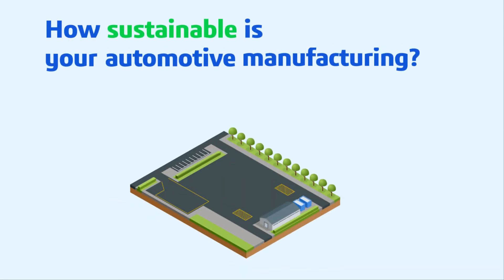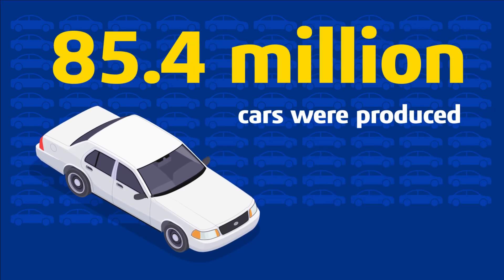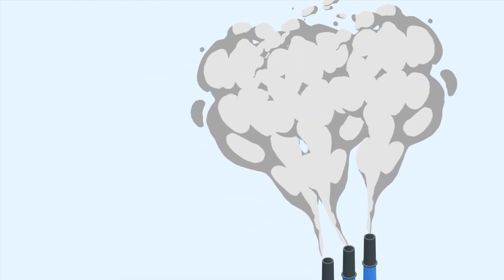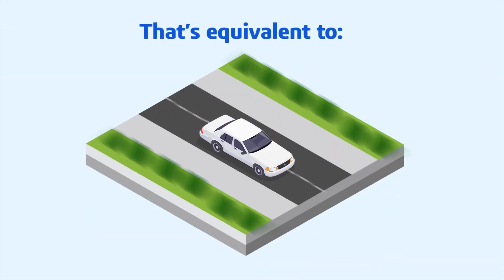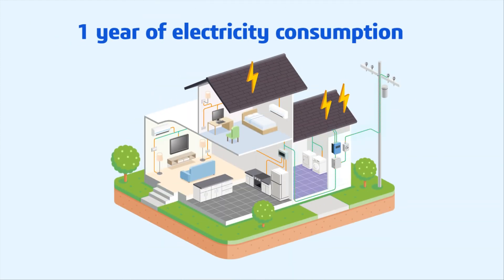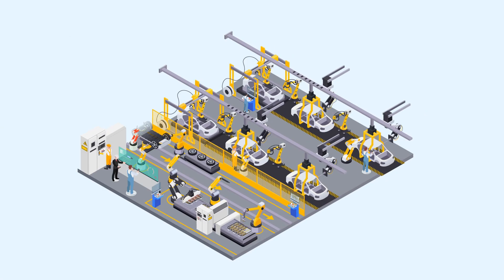Today, automotive manufacturers face increasing pressure to adopt sustainable practices. With approximately 85.4 million cars produced in 2022, the associated CO2 emissions from manufacturing and assembly processes are significant — reaching as much as 10,000 kilograms per car. That's equivalent to driving a gasoline-powered car for 44,500 kilometers, the electricity consumption of an average household for a year, or taking four round-trip flights from New York to London.